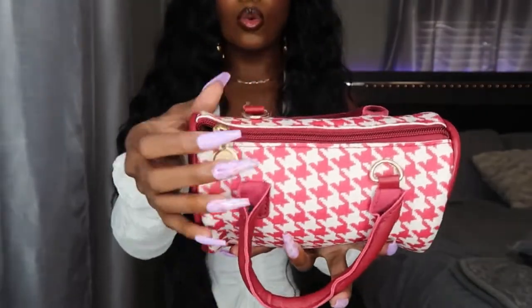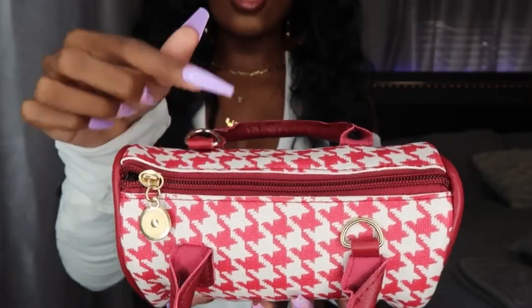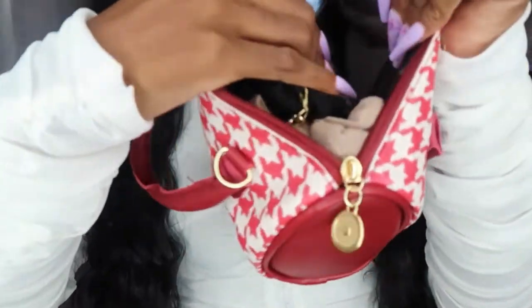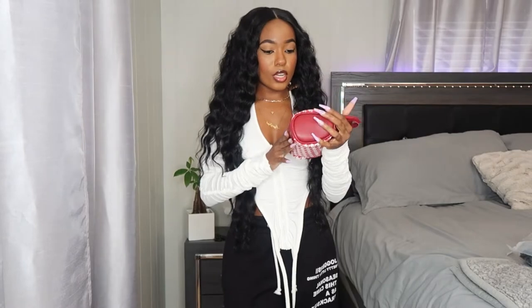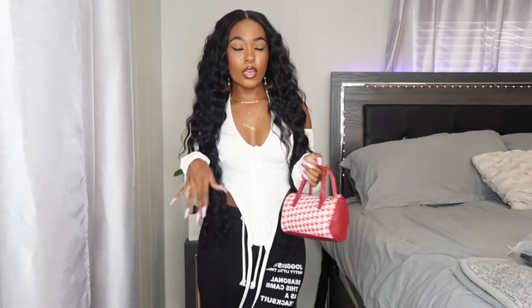The material seems very sturdy, like a good quality faux leather. It has gold hardware — a gold zipper pull, gold hooks on each side — and it comes with an extra gold chain strap you can attach to wear it on your shoulder. There's one interior pocket. I love this one — it gives me kind of vintage vibes. I just had to have it when I saw it on the website. Super cute, 10 out of 10. Exactly like the picture, great quality, same color.